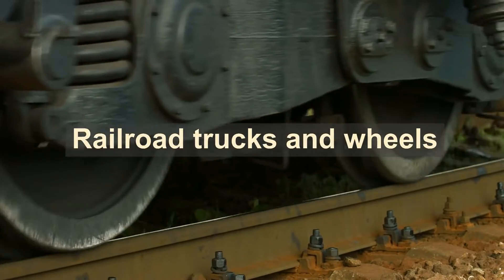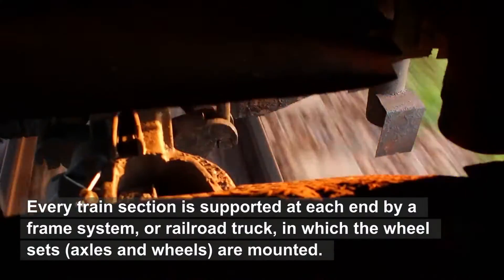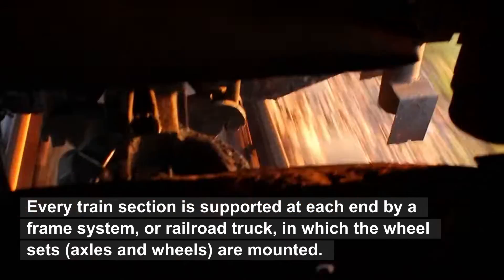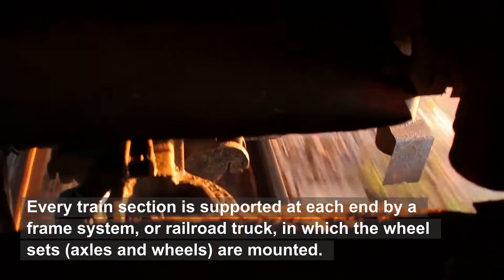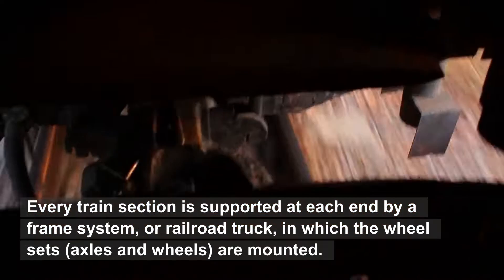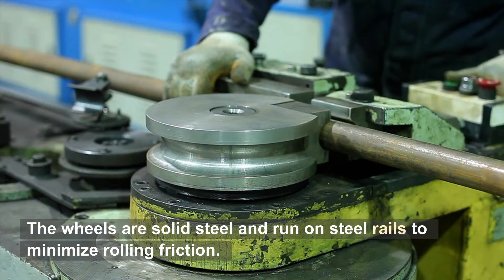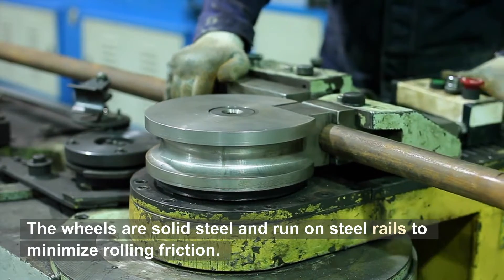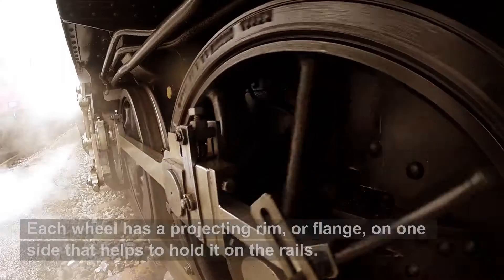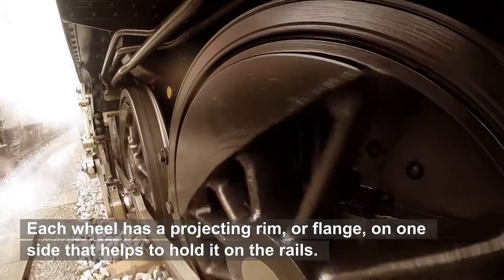Every train section is supported at each end by a frame system, or railroad truck, in which the wheelsets — axles and wheels — are mounted. Some trucks can turn to follow bends in the track. The wheels are solid steel and run on steel rails to minimize rolling friction. Each wheel has a projecting rim, or flange, on one side that helps to hold it on the rails.